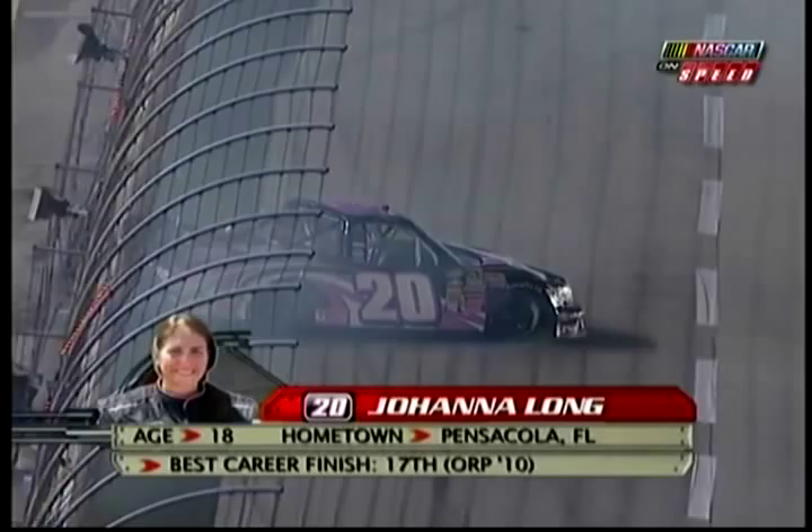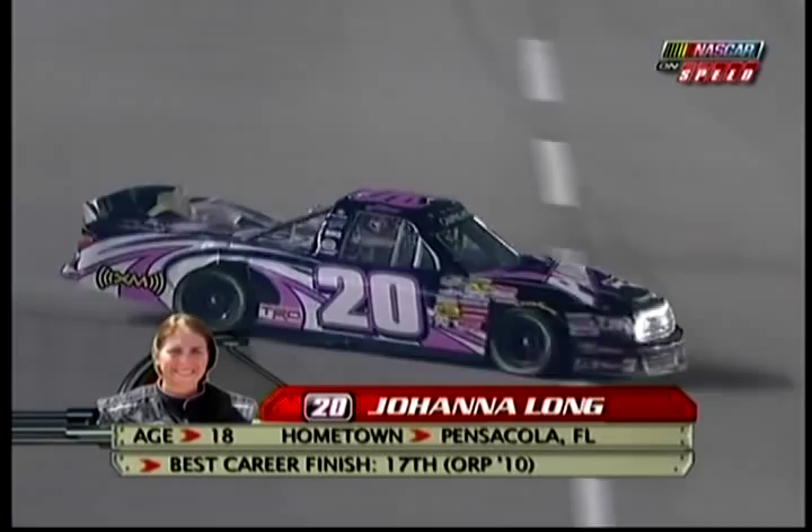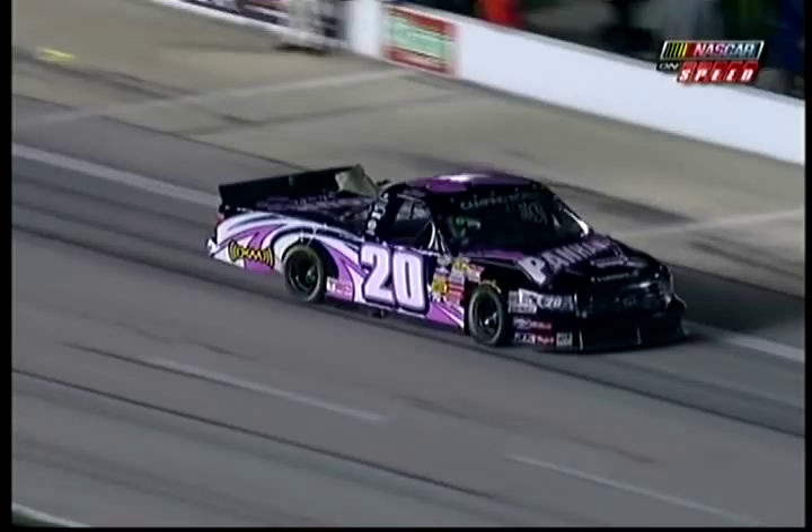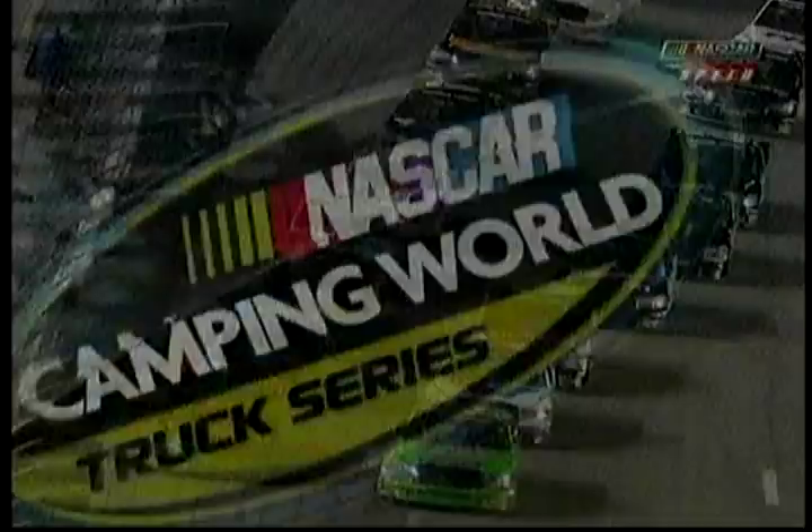Yeah, she fell back several spots there on the green flag, and it just never came up to speed. It didn't look like it on the initial start. A lot of trucks went by her. She may have had a tire go down because there were some trucks that made some contact with her. We also saw a truck in front of her make some contact with that outside wall off turn four.